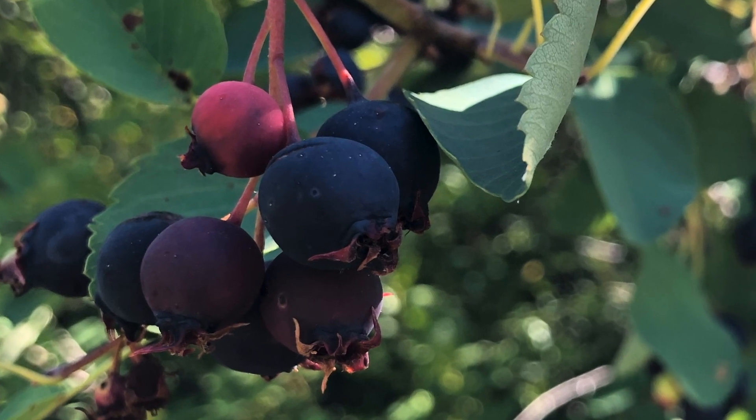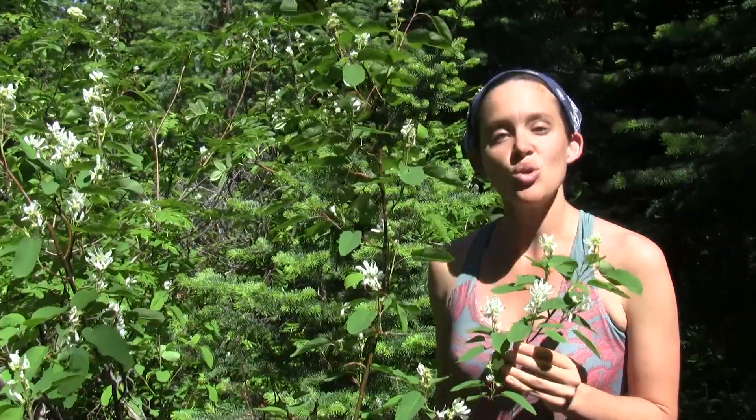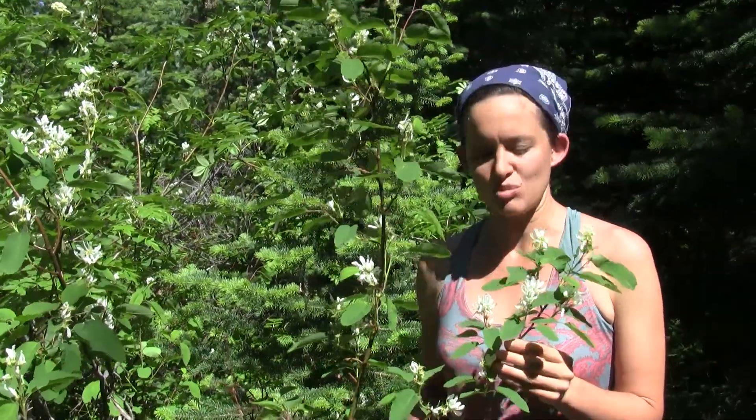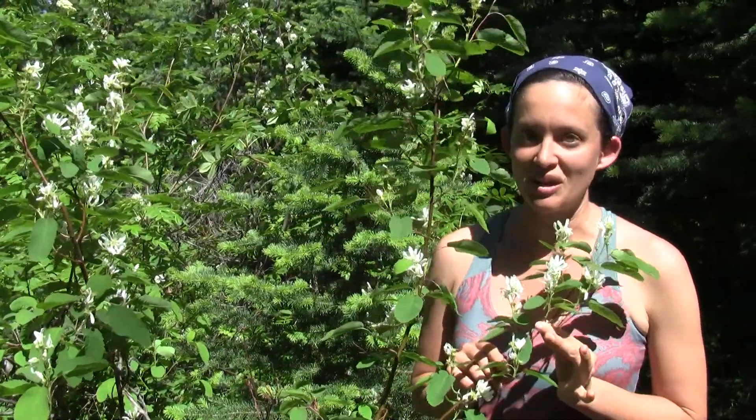Lewis and Clark wrote about native peoples trading some of these serviceberry cakes with them, and they recorded some of the cakes as weighing as much as 15 pounds. So grandma's pound cake has nothing on the saskatoon cakes.